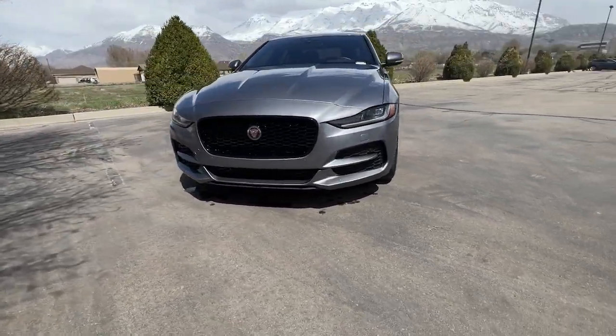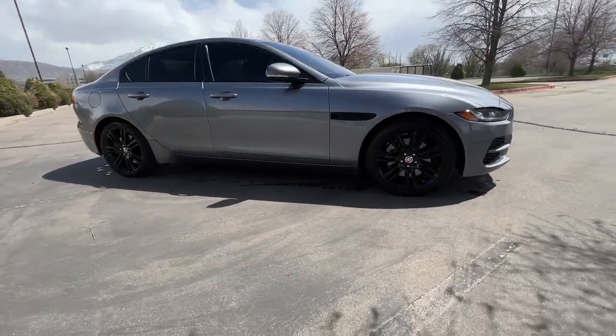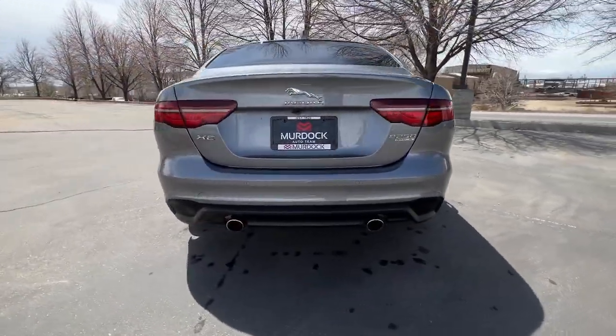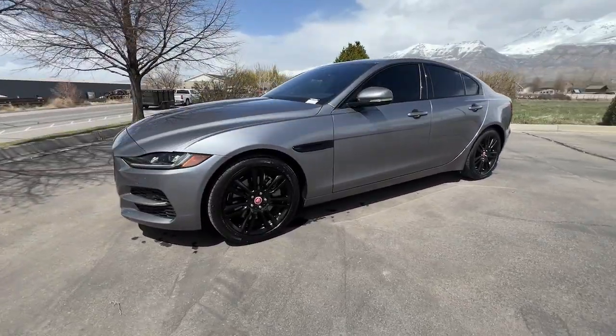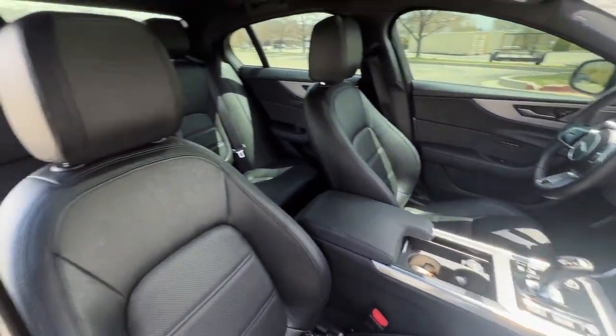You will be amazed by this 2020 Jaguar XE. This vehicle is an outstanding buy with fewer than 20,000 miles on the odometer. Here's a powerful, luxurious XE that's brimming with sensuous style. From its sleek, driver-focused cockpit to its silky-smooth ride and premium build quality, this exhilarating sports sedan infuses every journey with delight.